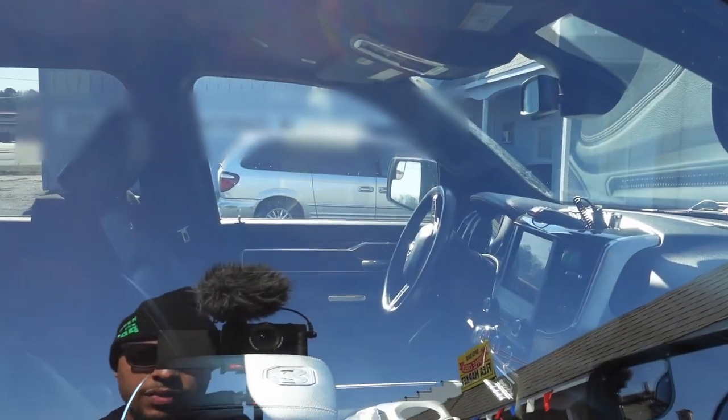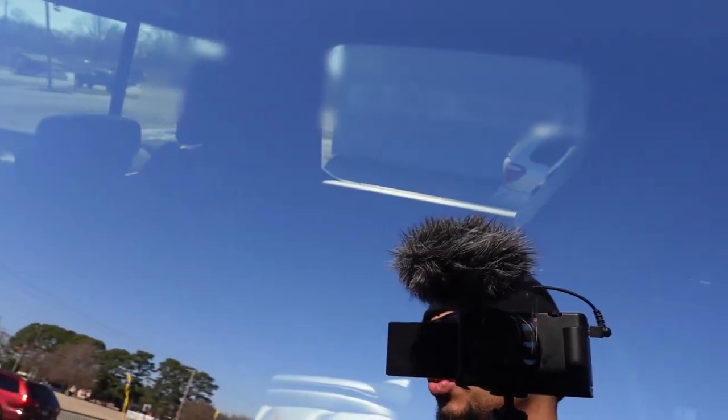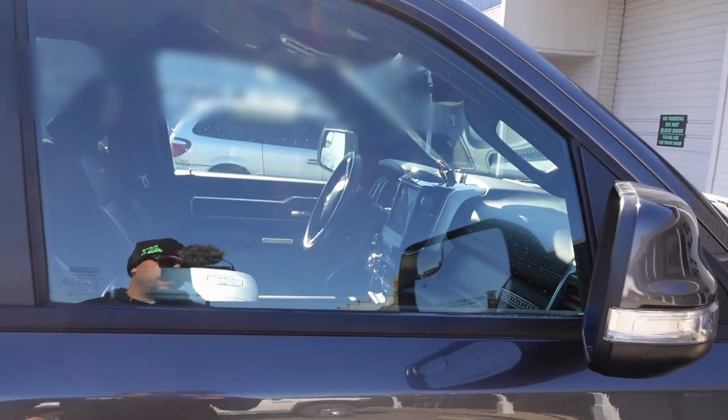In northern states they're more ticket-hungry about tint than in southern states. I've actually been seeing a lot more people with their windshields tinted in Arkansas lately. Anyway, let's go in and let them know we're here — we're early. Just talked to the gentleman: they're doing 5% all around and then the 5% brow. Shouldn't take too long — these guys normally have me in and out within an hour.